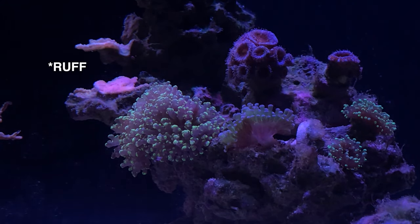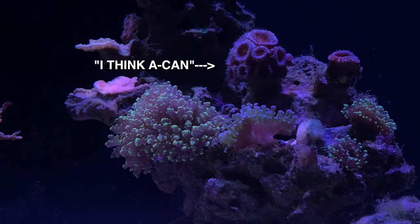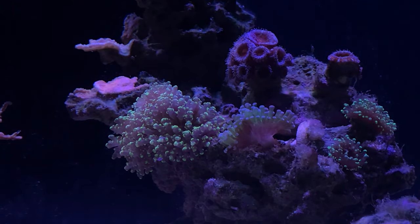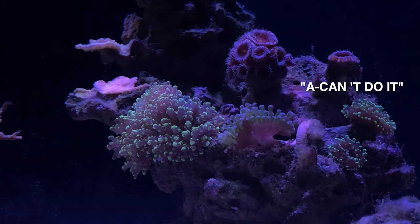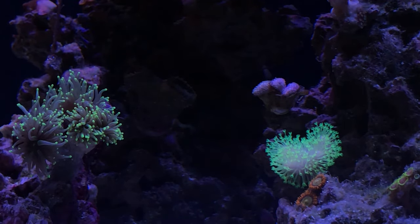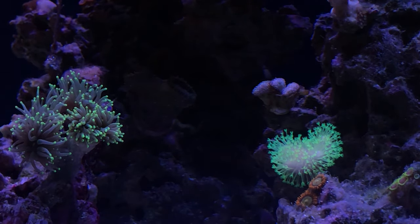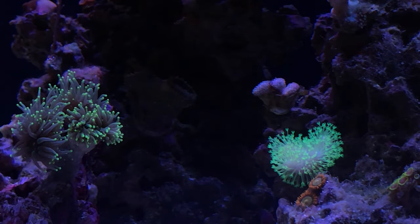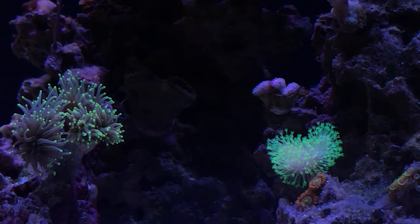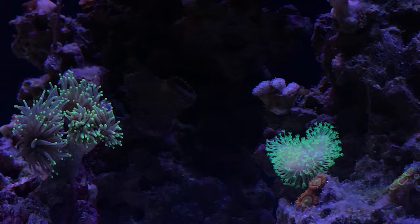The LPS are doing good; the SPS definitely look a little rough. I did see some growth on that acan, which is crazy — the one on the left grew a lot more than the one on the right even though they were both under the same light, which is a little weird. But all in all the tank looks pretty good. I think it's a good start, a good refresh — it really puts me ahead of where I thought I was going to be after getting everything cleaned out.